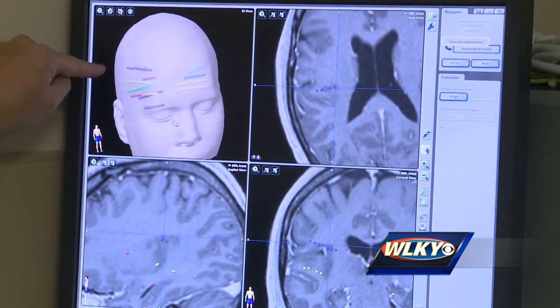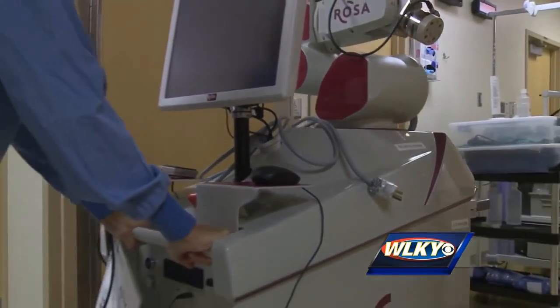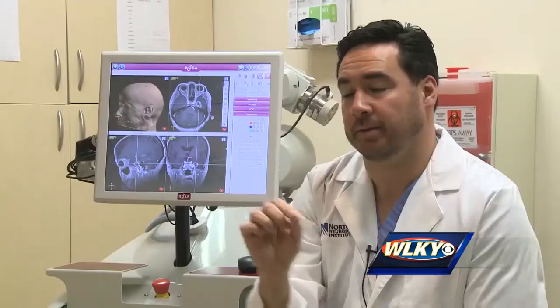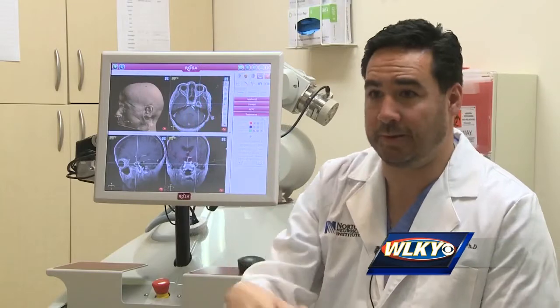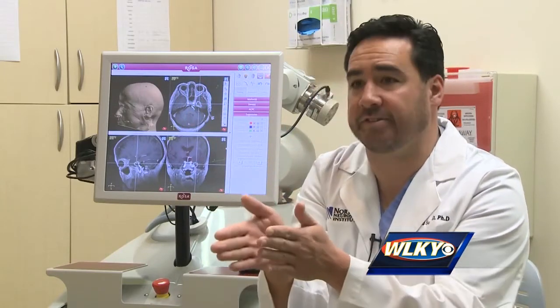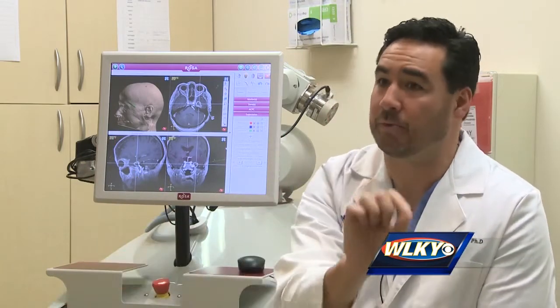Some of these procedures before took nearly 12 hours, but now they take no longer than five. We can pass a probe with a laser tip on it through the brain tissue — and you say, wait a minute, you're going to pass it through the brain tissue — but we're going to have this great accuracy, so we're avoiding structures we don't want to pass it through and getting it right where it needs to be.